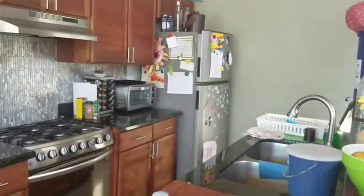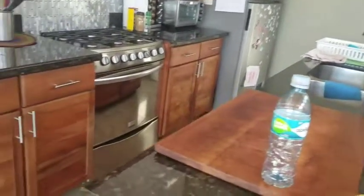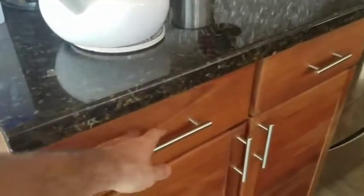There's a water maker downstairs and a water stop in the downstairs as well. Nice wood cabinets.